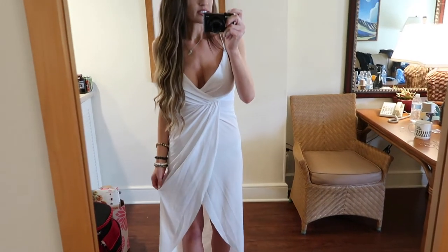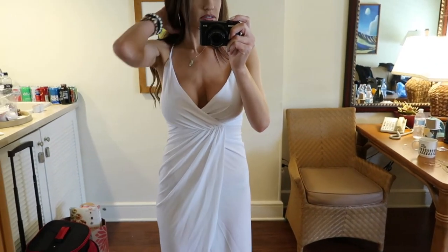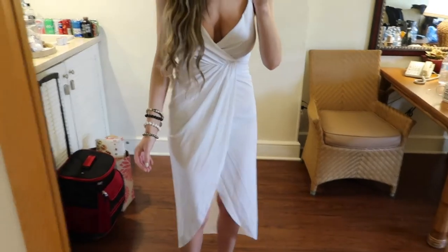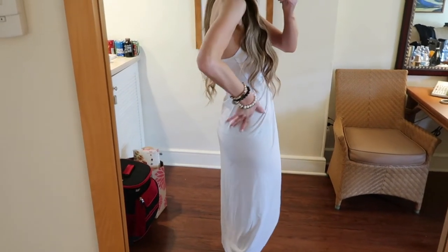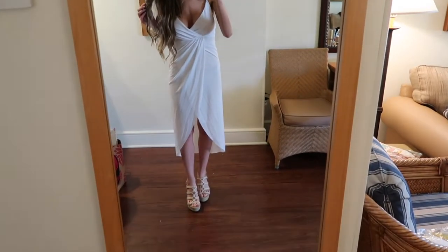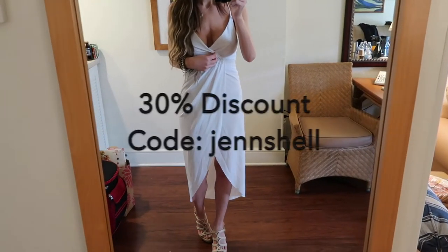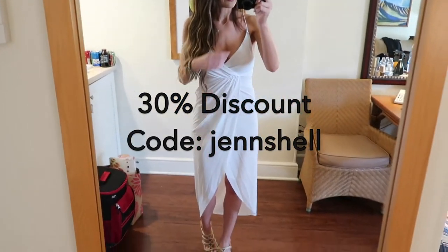This is the first outfit I want to show you — it is this white dress. It is so pretty, I love it. It's a little bit sheer and see-through, so you can wear it as a slim cover-up if you want, or wear a slip underneath so it's not see-through. You can definitely see my underwear line, but otherwise it is so pretty. I also have a discount code — it's Jen Shell — and you get 30% off if you use it.